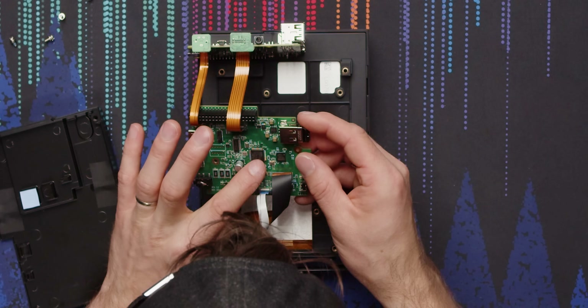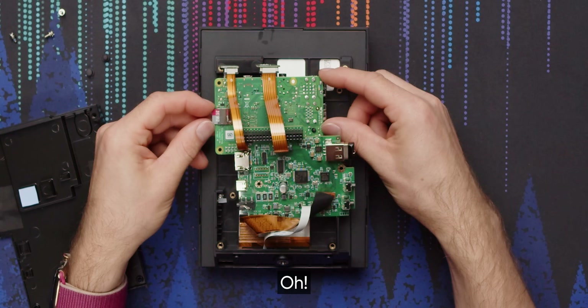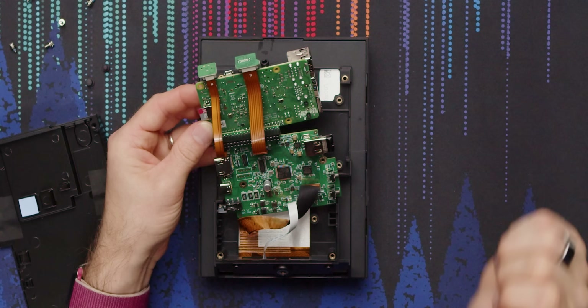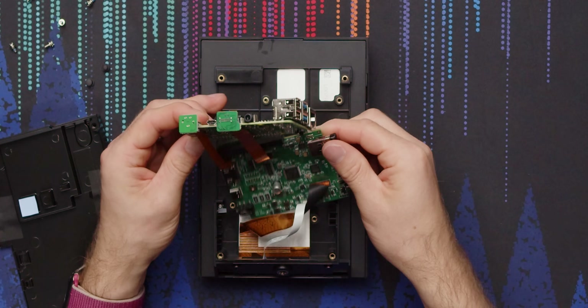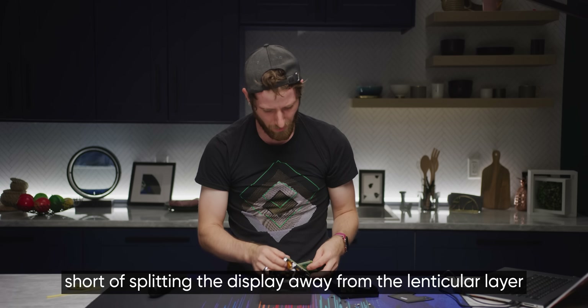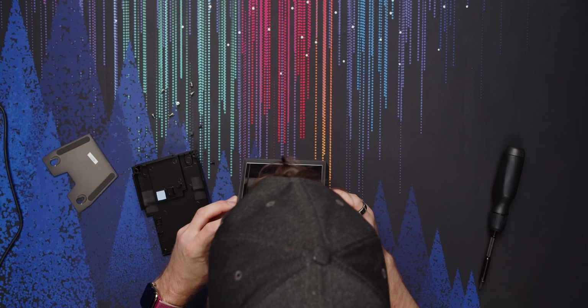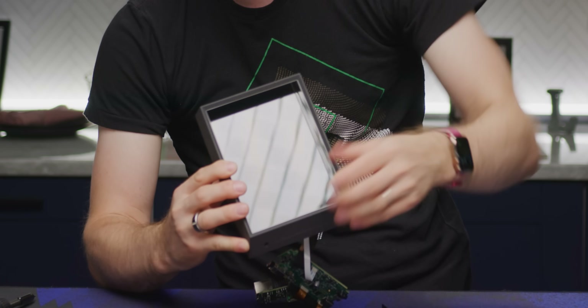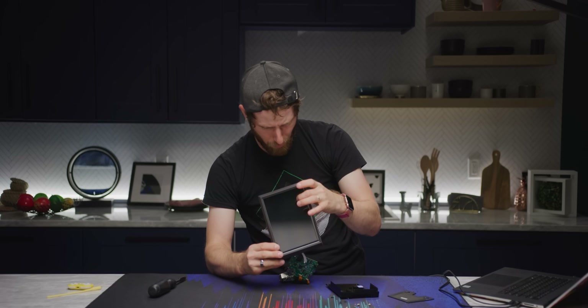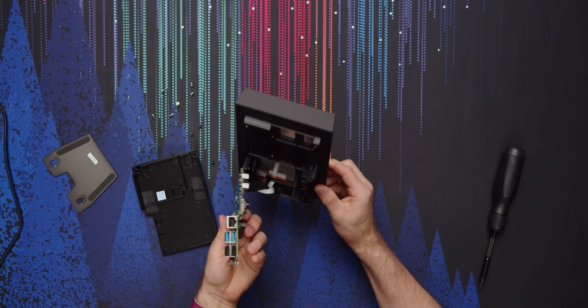There's actually an ARM processor right in the middle here, and there are two 16 gig storage modules — a 16 gig micro SD as well. One must be file system, and the other would be maybe firmware or mass storage. What we don't know is the exact way that these two boards, each with their own storage and processing, share the various tasks. But what we do know is that there's clearly no digitally controlled lens — it's gotta be solid state. The display and lens stack are just millimeters thick on their own; this illuminated frame is just a front illumination thing that makes it look cool. The actual total thickness is just this.